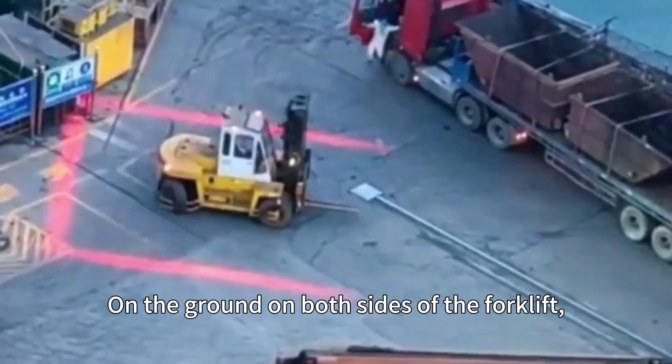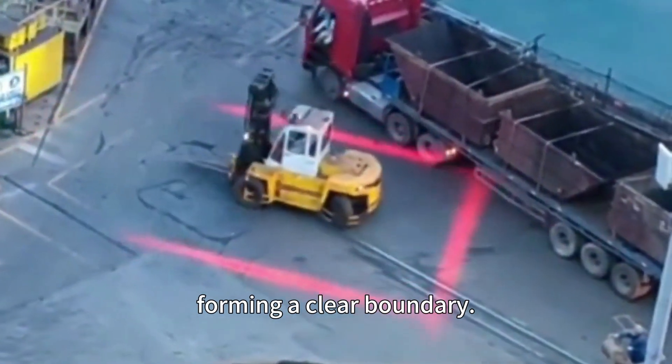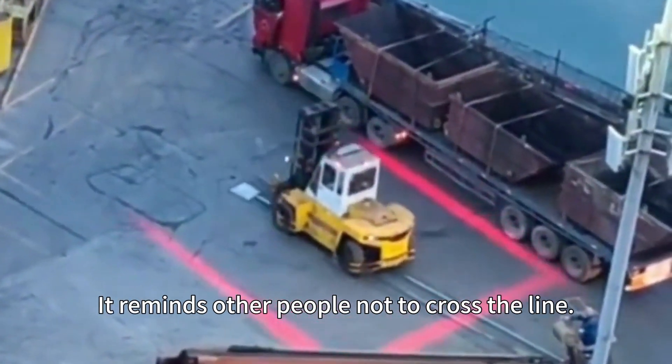Forklift Zone Warning Light: on the ground on both sides of the forklift, a blue or red line is projected, forming a clear boundary. It reminds other people not to cross the line.